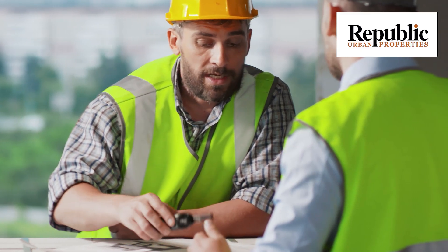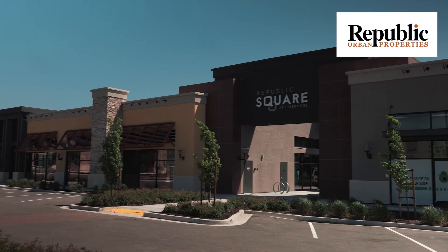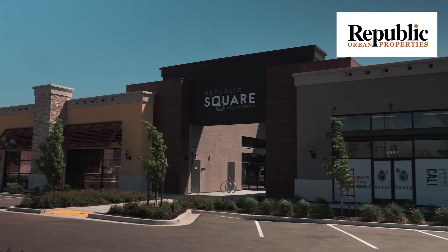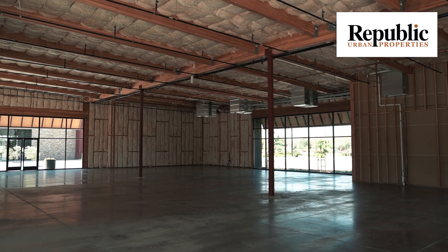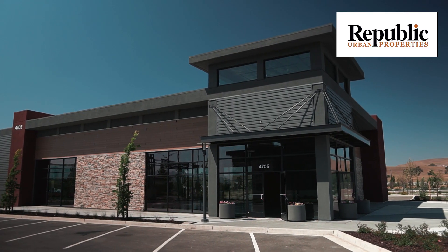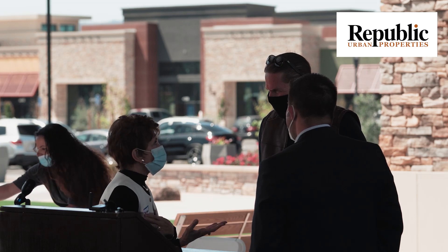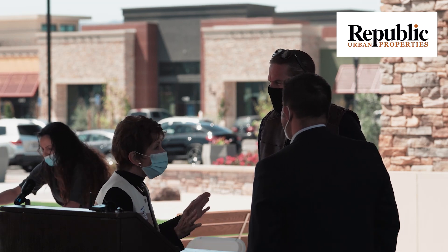Hi, I'm Eric Christensen, a construction manager here at Republic Urban Properties. Here at Republic Urban, a construction manager wears many hats — from working with contractors on building the properties themselves, to working with retail and restaurant clients who are moving into the spaces we have recently built, and working with property management firms tending to the everyday needs of tenants and the property.